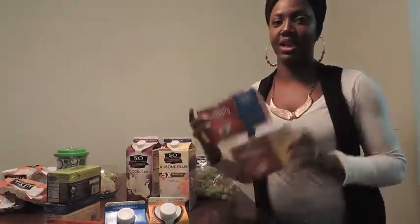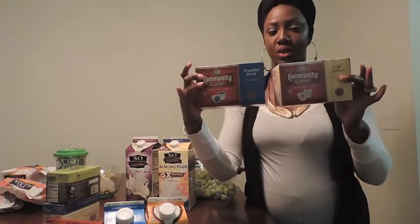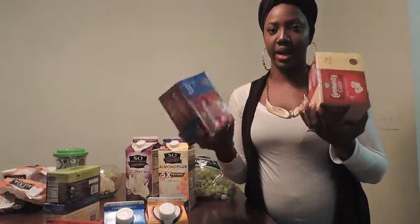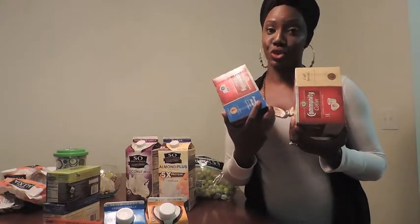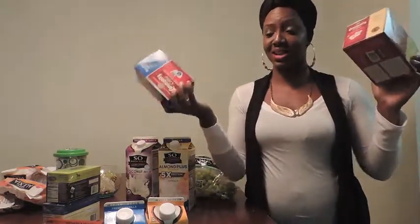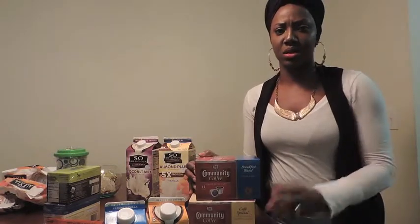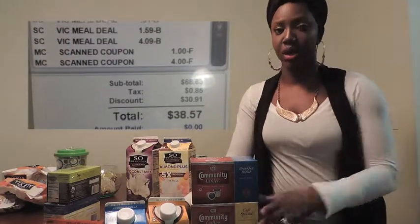This is my proud couponer moment — Community Coffee K-cups for the Keurig were buy one get one free at $8.69 each, and I found a $4-off-two coupon on the shelf, so I got both boxes for $4.69. Overall the trip came to about $73 before coupons, and after all my couponing it came down to around $37 — saving about $40. I'm very proud of that.